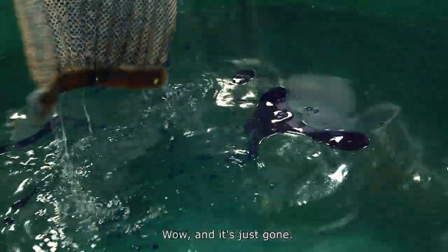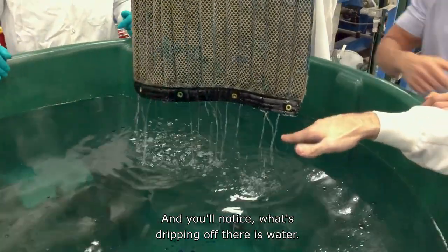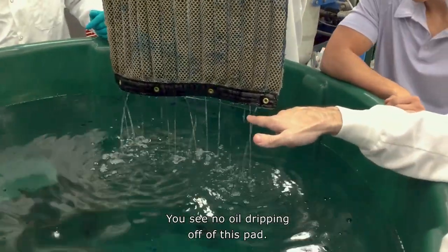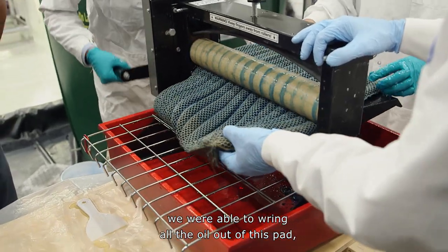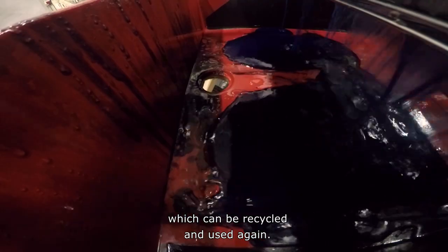Wow. And it's just gone. That's amazing. And you'll notice what's dripping off there is water. You see no oil dripping off of this pad. And like the smaller sponge, we were able to wring all the oil out of this pad, which can be recycled and used again.